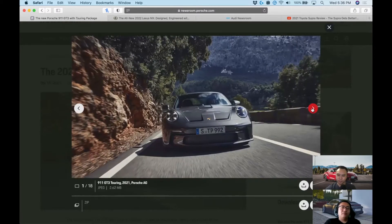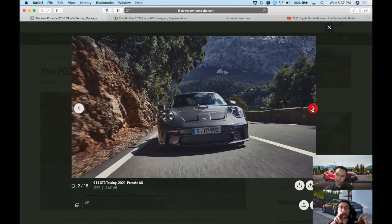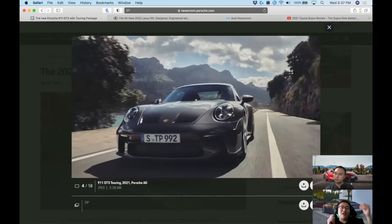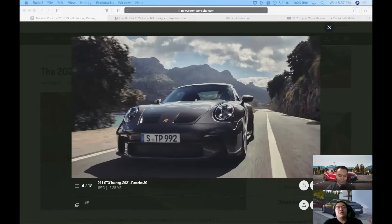It definitely looks off, but it is the exact same front end as the GT3 — just painted. As for a 992R, we think Porsche will do it again with a manual, largely to counter all the speculative marketing around GT cars. People keep saying 'this is the last manual, the last hydraulic steering, the last 3.8, the last air-cooled' — it's always the last of something, and Porsche got fed up with that.